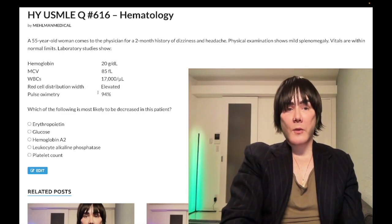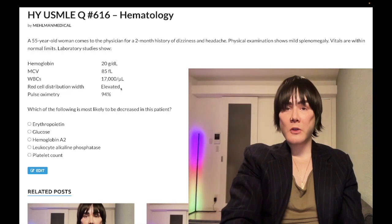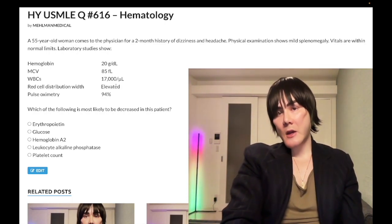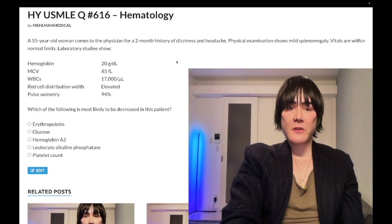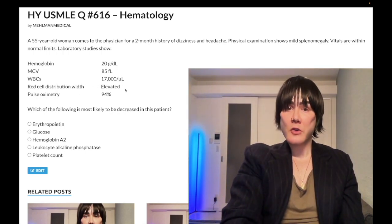Regarding the elevated red cell distribution width (RDW): on USMLE, a high RDW usually refers to iron deficiency anemia. If RDW is normal, you can rule out IDA. Here RDW is increased, but we're not worried about iron deficiency anemia as a distractor — our MCV is normal. Just be aware that RDW, if high, usually points to iron deficiency anemia, but it can also be elevated in polycythemia vera.